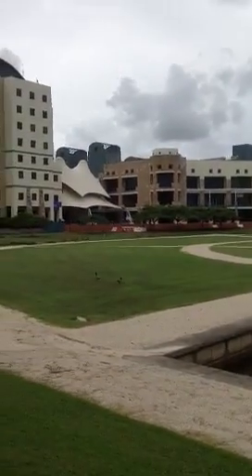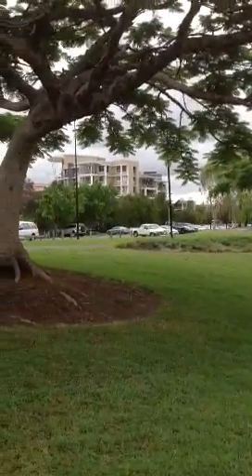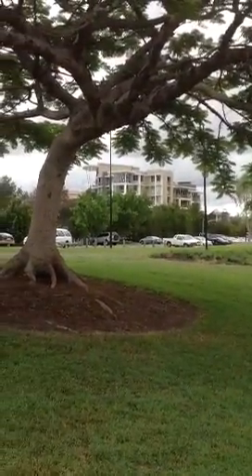This is where the food eateries are. This campus is actually huge but this is like the main view. Those are student accommodations.